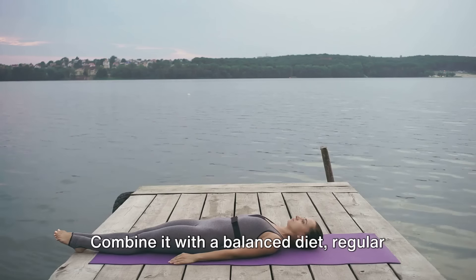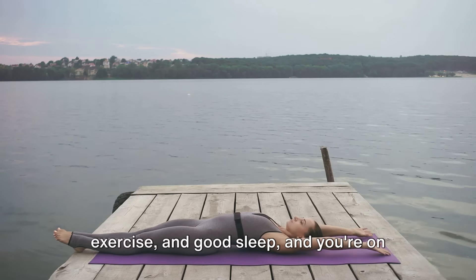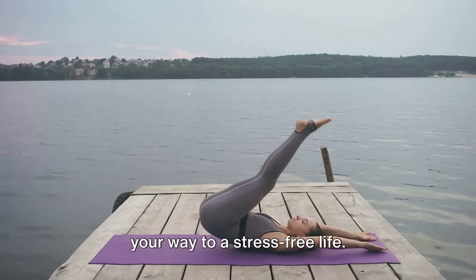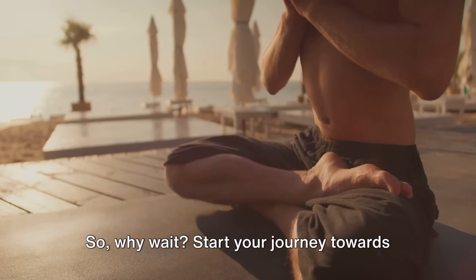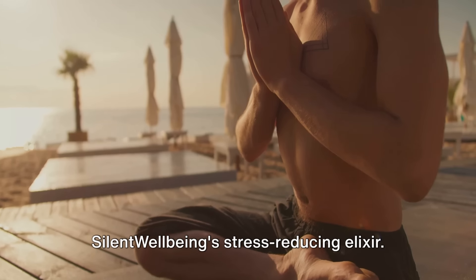Remember, managing stress is not a destination but a journey. This elixir, while beneficial, is just one piece of the puzzle. Combine it with a balanced diet, regular exercise, and good sleep, and you're on your way to a stress-free life.